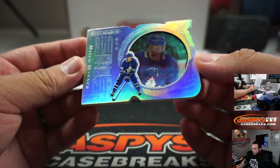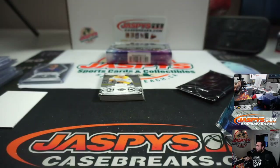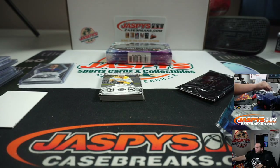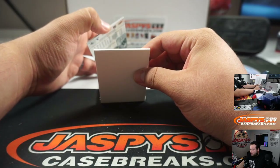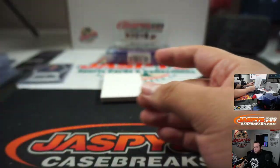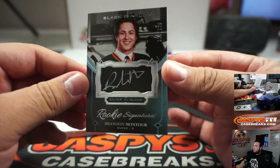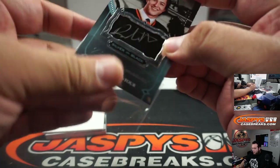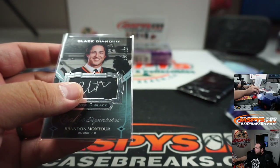We got Run for the Cup — Mitch Marner 52 out of 99, Leafs going to Jack. Ryan Els. And we got Brandon Montour out of 125 — I believe this is an update from 2016-17. He goes in the rookie with Matthews, Lining, and everybody else. Ducks going to Steven.